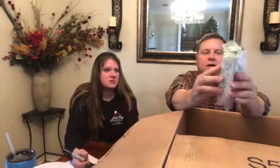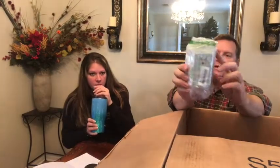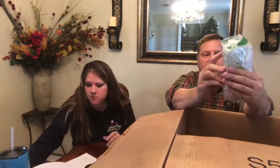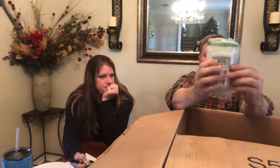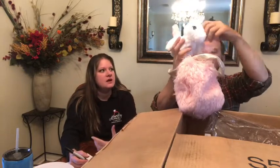We have a wall outlet extender — you plug it into your outlet and it has several outlets: two on the side, two on the other side, and two in the middle. Just kind of an extension. Then we have a toilet flapper — zero dollars. And we have a purse with two unicorns on it. I'd say ten bucks for that, and a unicorn blanket too!